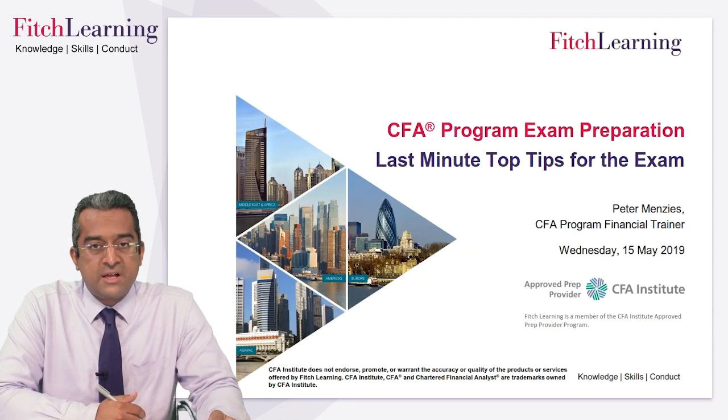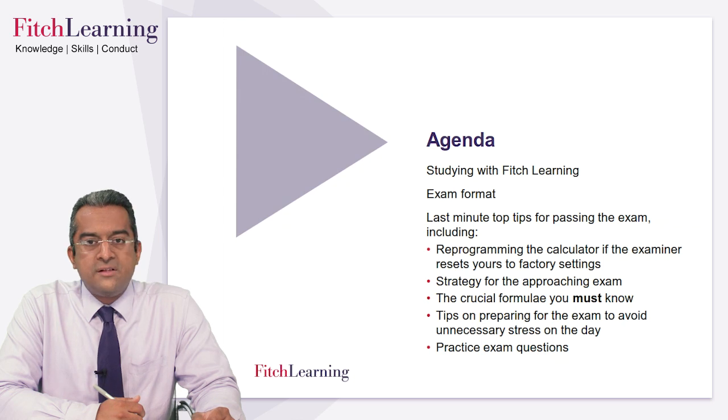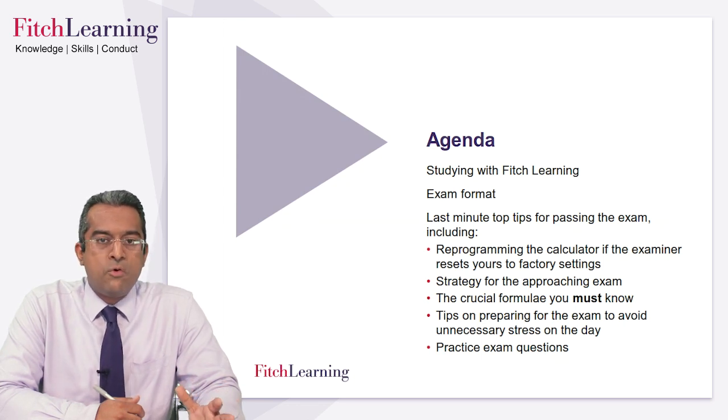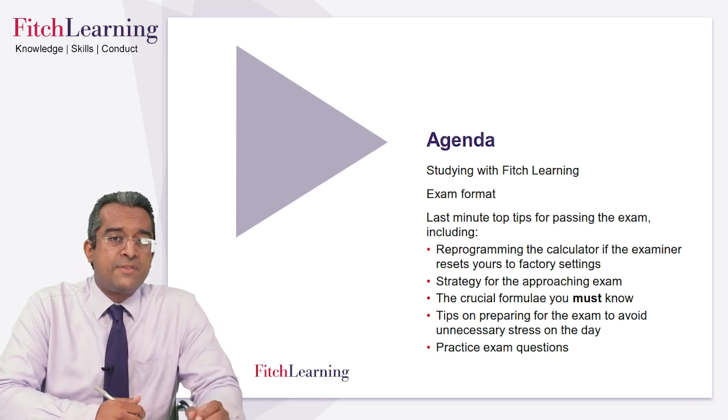Efficiency, smart, sensible approach to using your time — getting the best out of all your hard work over the last five or so months. So we'll start with the agenda for this webinar: a little bit of information about studying with Fitch Learning, exam format, and then the top ten tips for passing the exam — the calculator, exam approach, key formulae, tips on the day itself not to panic. And then some practice exam questions to see if you're at the right standard already.